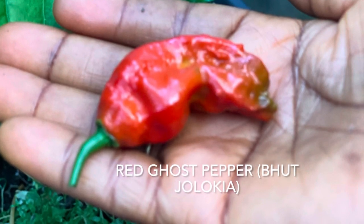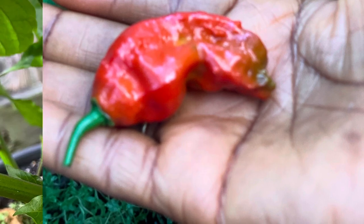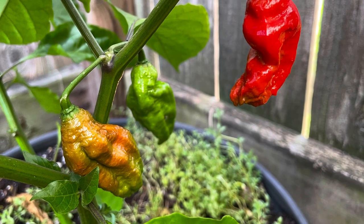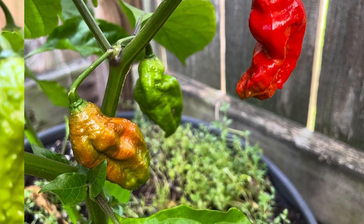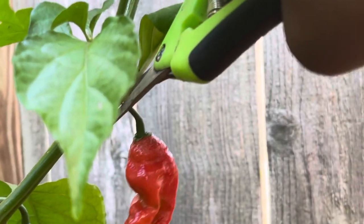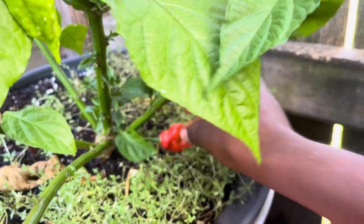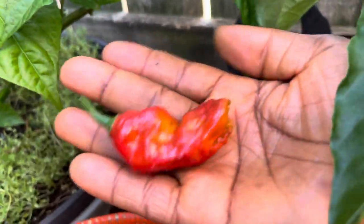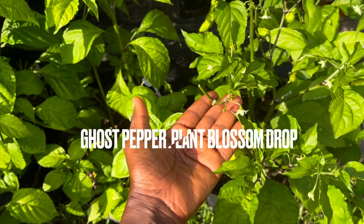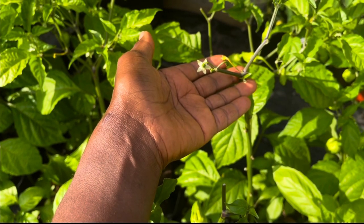Greetings everybody! How are you all doing? I hope you're having a fantastic day. Today I harvested the first red ghost pepper from the garden. I have the first ripe red ghost pepper and I am so, so excited. But something else is going on with the ghost peppers — I am experiencing a blossom drop. I will share with you the first harvest and why I think I have blossom drop.